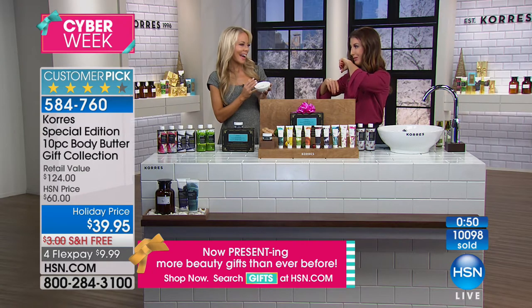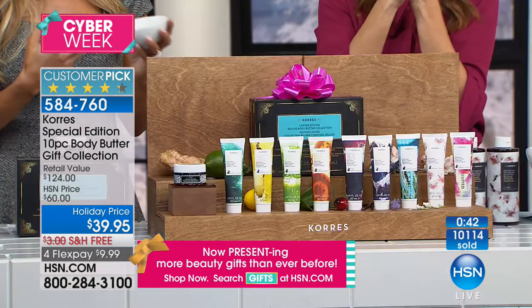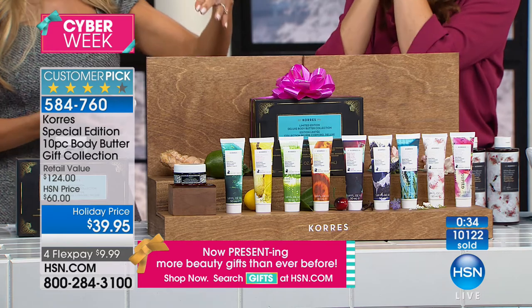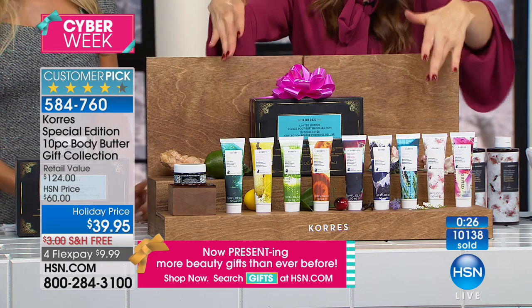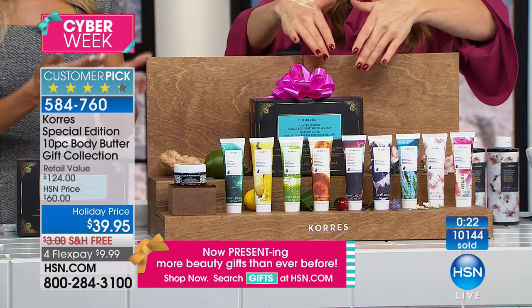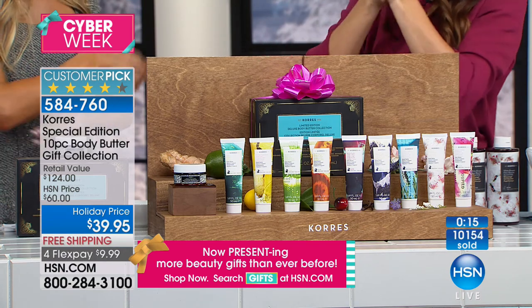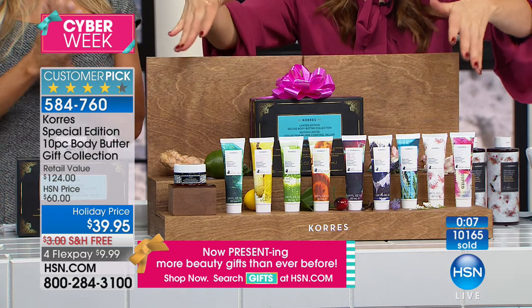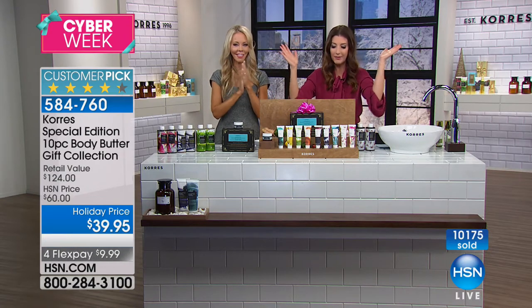The scent stays with you throughout the entire day. You can get a scent for whatever mood you're in — going on date night, maybe do the white blossom; you want something warm and sexy, go with one of the vanillas; if you need an energizing pick-me-up, grab basil lemon or guava. And remember — you're getting all of them. You can have one at your desk, one in your locker, one in your gym bag, one at the office, one right next to your bed so you can dip your body in moisture right before you sleep. Get those heels, those elbows, all those little trouble spots.